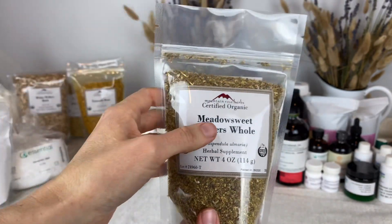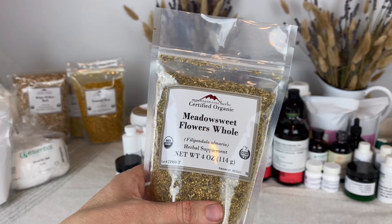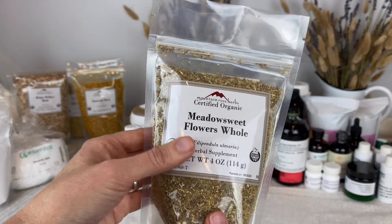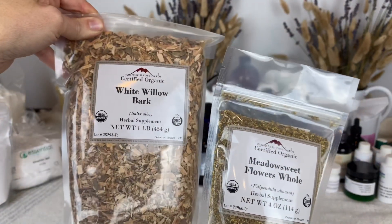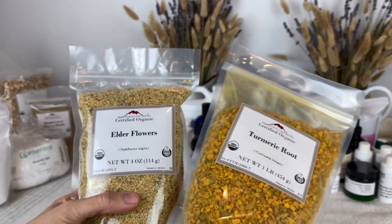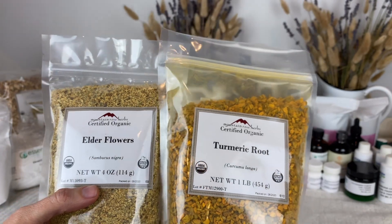Here we have some herbs from Mountain Rose Herbs. These are herbs that I like to use for glycerites, macerates, and other infusions. This one is Meadowsweet flowers — Meadowsweet contains salicylic acid like willow bark, so it helps with exfoliation and it's really good in cleansing products. Then a couple of other herbs I have not tried out in skincare are elderflower and turmeric. I'm looking forward to using these in an infusion as well.